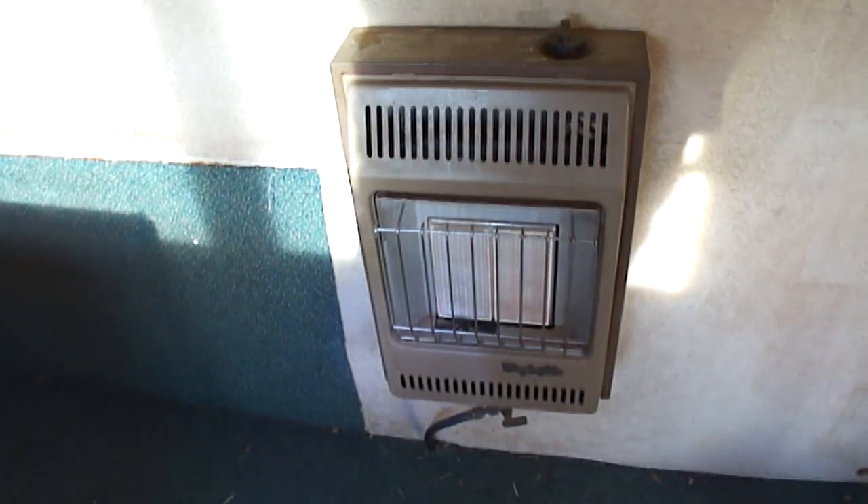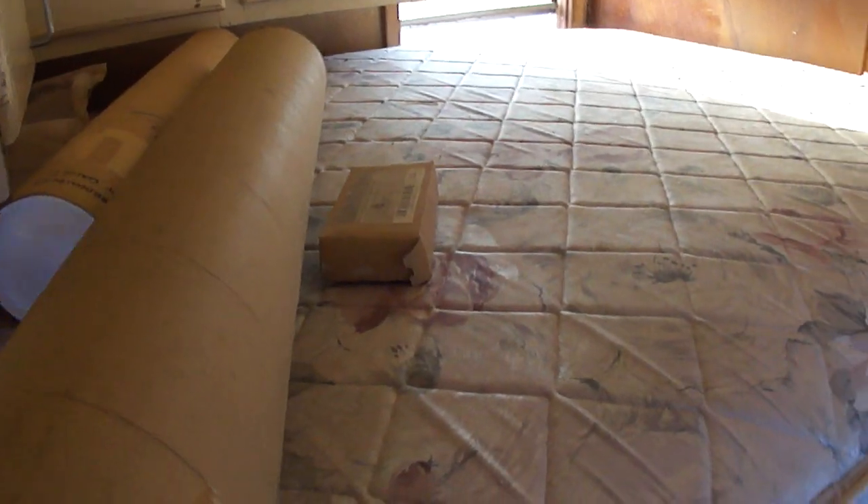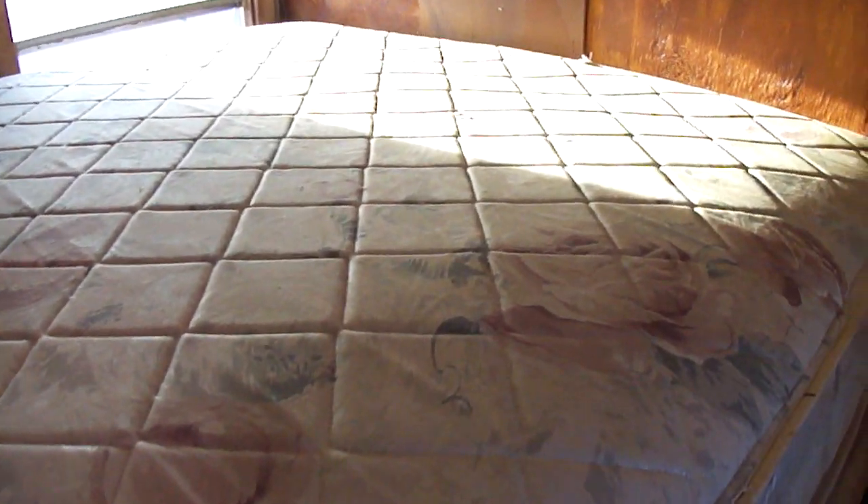Now let's go into the living compartment of the bus. The bus was converted to be an RV, as you may have seen in a video I made several years ago. This looks like a desk here that flips up, there's a propane-powered heater, and there's the bed.